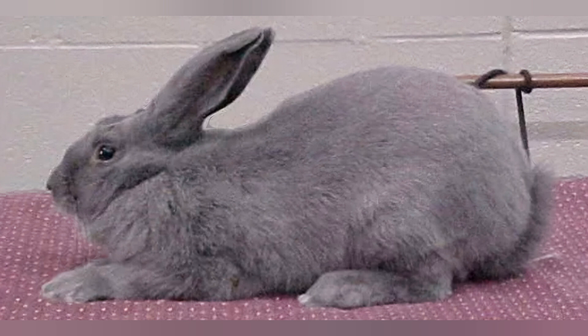Their rollback fur is a little bit longer than you might expect — about an inch and a half long or thereabouts. And though they're not truly a fiber rabbit, they do have a nice, long, luxurious coat.